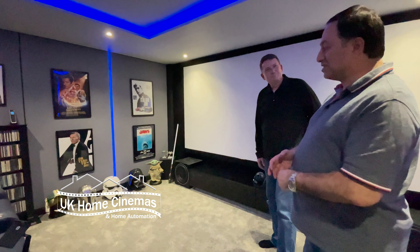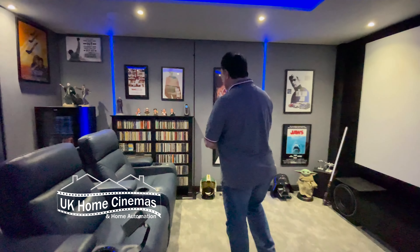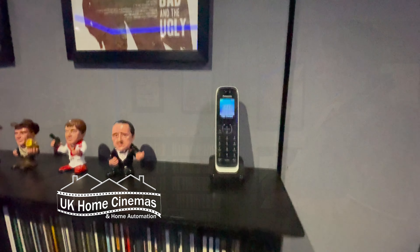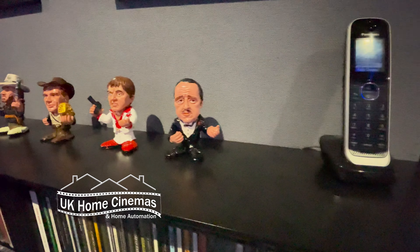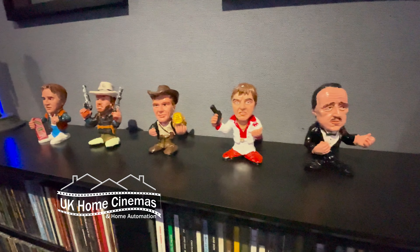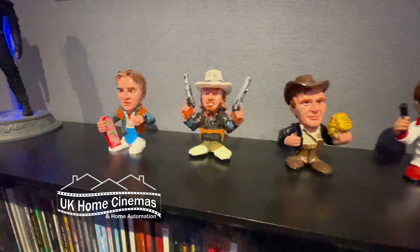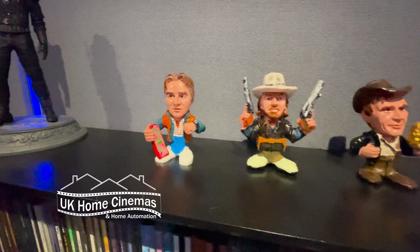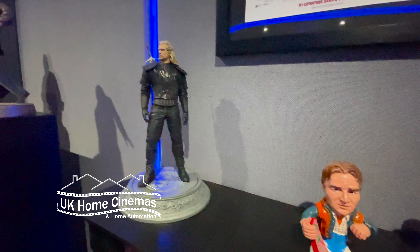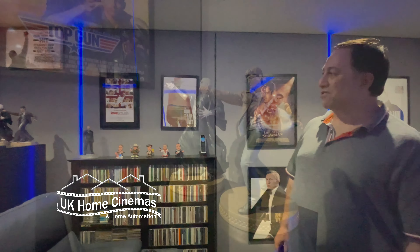That's my Star Wars corner. Carrying on, over here I've got some figurines — the next ones I bought. For those who don't know, it's the Godfather, Scarface, Indiana Jones from the first film, Outlaw Josey Wales, and Back to the Future. Carrying on from there, I've got a Witcher figurine — so it's not just films; the Witcher being a series. Then back to films again, I've got my Harry Potters.